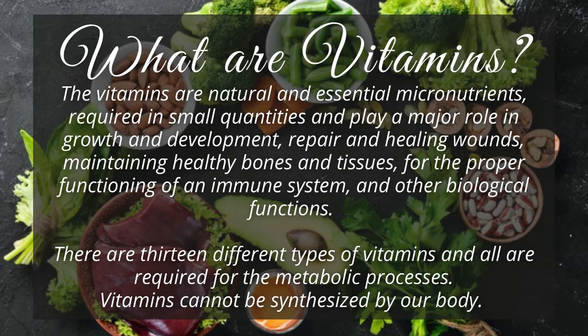There are 13 different types of vitamins, and all are required for the metabolic processes. Vitamins cannot be synthesized by our body. Therefore, we need to get them from the food we consume, or in extreme cases supplements to keep ourselves healthy.